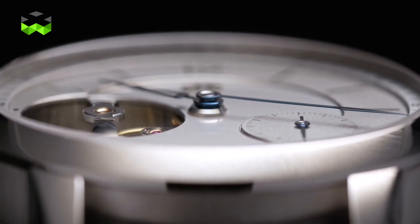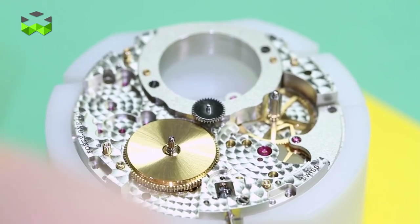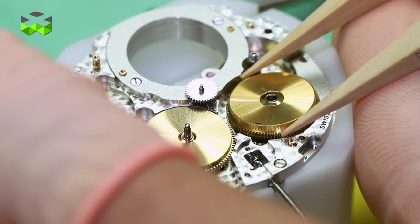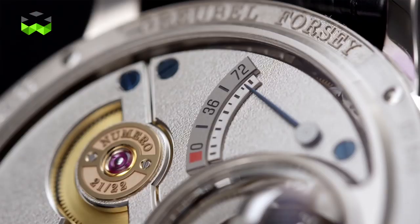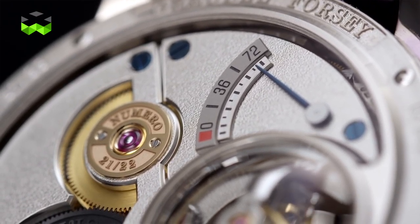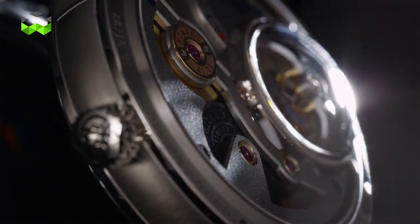The technical challenges were also there. We had to reposition two barrels in series to enable us to get the movement construction slimmer, and completely reconstruct a new power reserve mechanism and system to display that through the display back side.